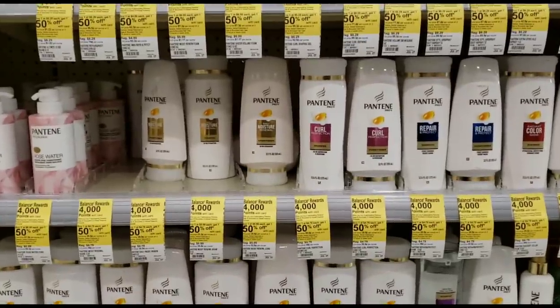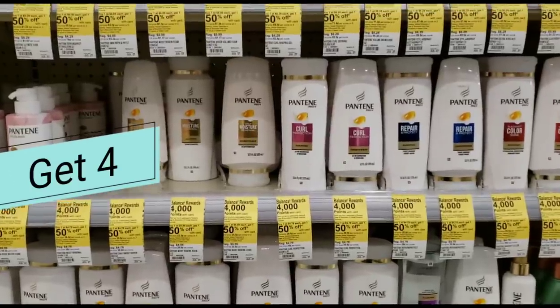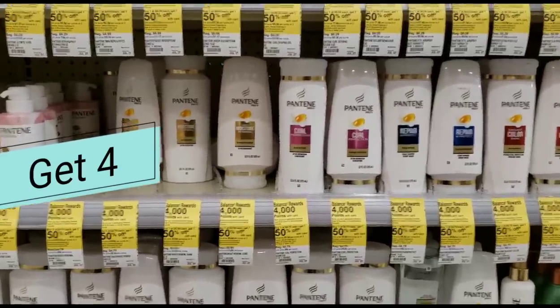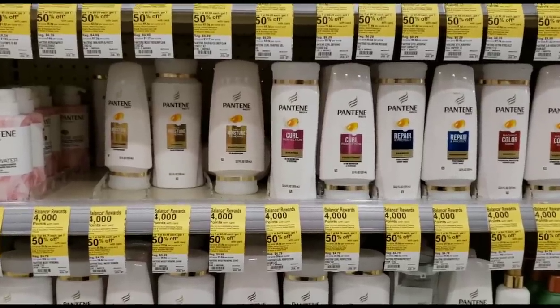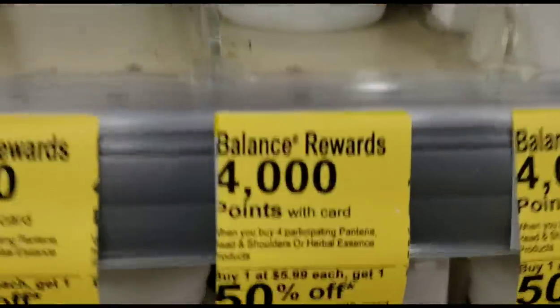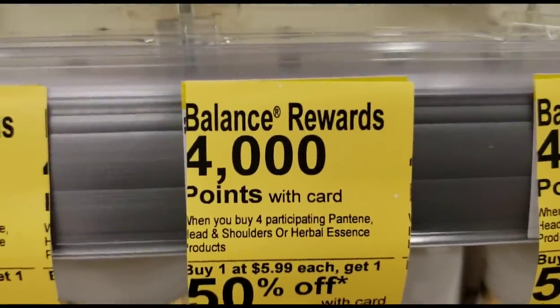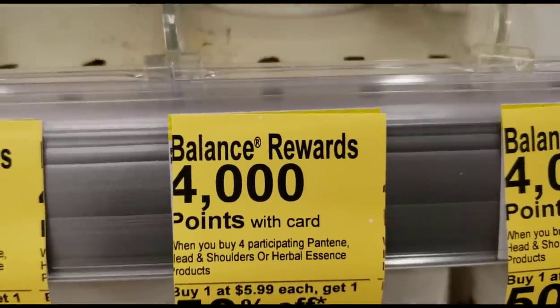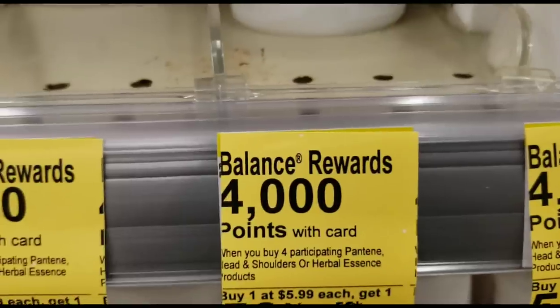The first item we're going to get is four bottles of Pantene. I know that seems like a lot, but trust me it's going to work out and it's going to be awesome. When we buy four bottles we are going to get four dollars back in points just for buying four. So already this seems amazing — get four and you're going to get four dollars back just for buying four.